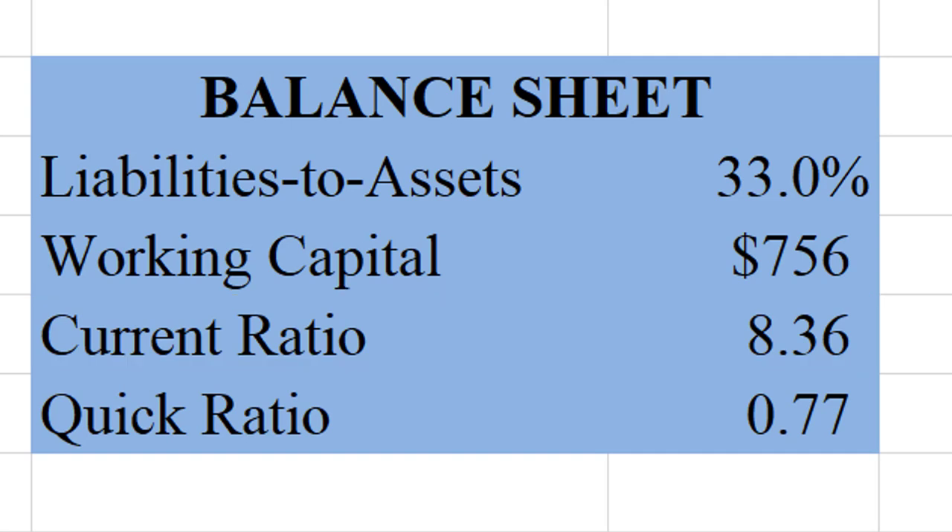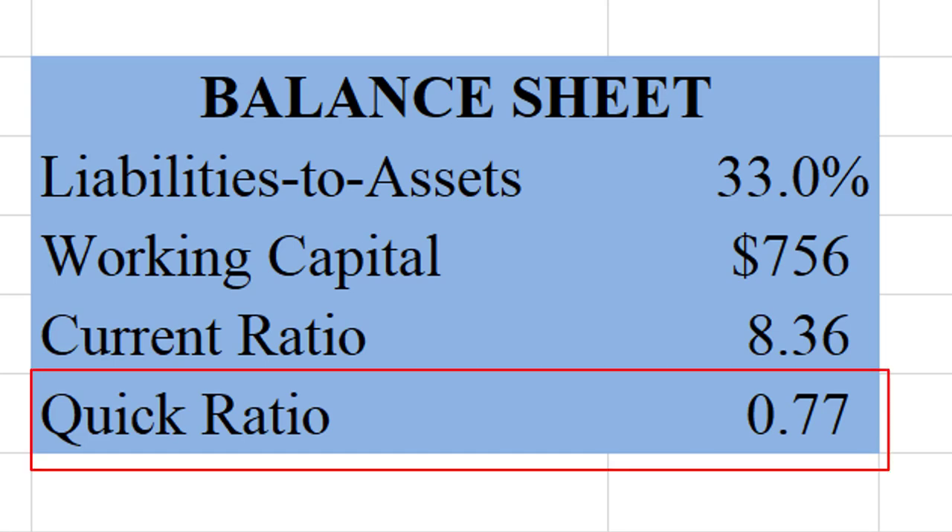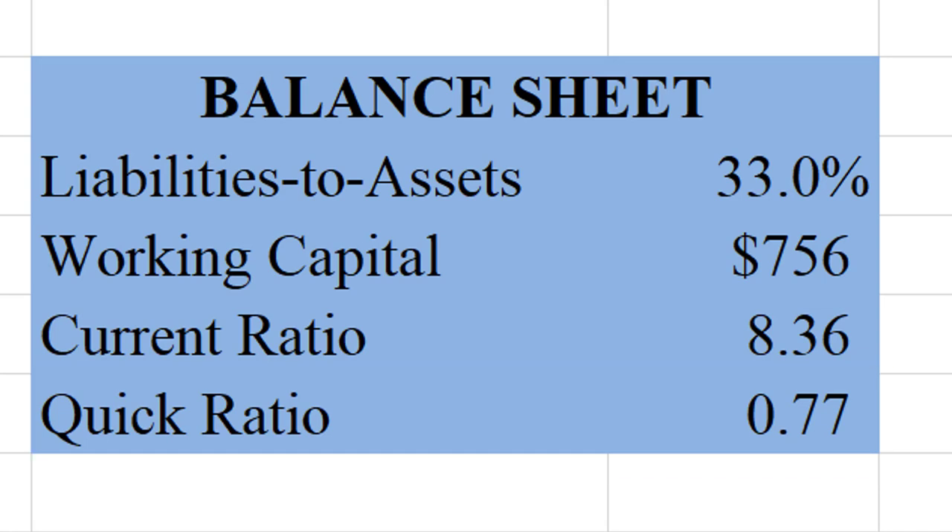The one thing that's very disconnected is that quick ratio of 0.77. The quick ratio is your current assets minus your inventory divided by your current liabilities. So even though the current ratio makes it look really healthy, they're actually in a little danger if they can't sell their inventory. Once you take that inventory out, their current assets are only 77% of their current liabilities — they can't cover their current liabilities anymore. Let's look into that more.